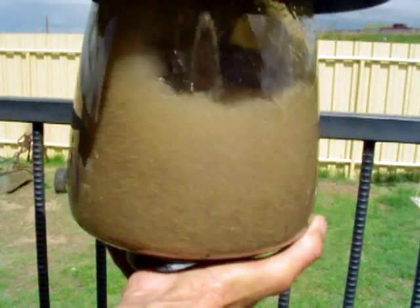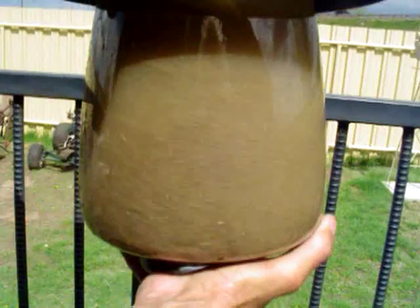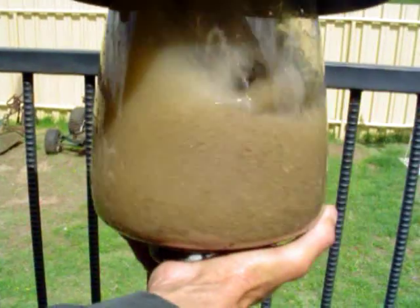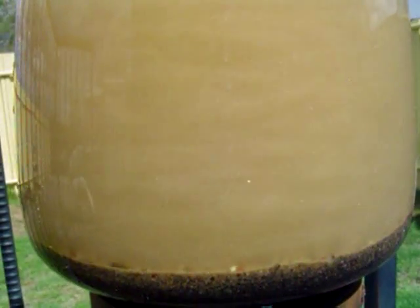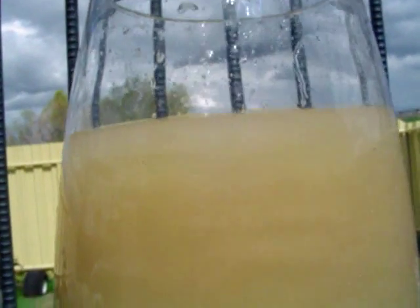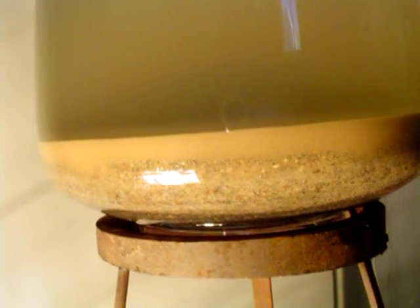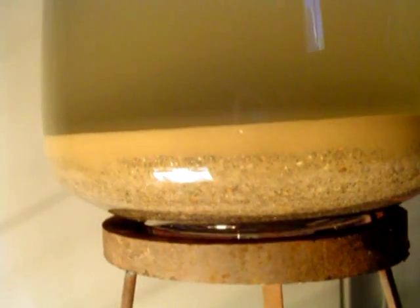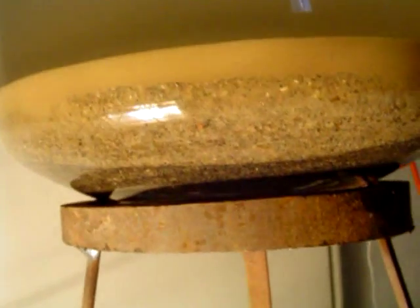We're going to stir this for a while in a nice spiral motion, just exactly like the Sidewinder does in those curves. Then we're going to set her down and show you where the black sands and the goodies are and where the blonde sands are — this should make sense to folks trying to figure out why they're seeing the blonde sands. We've let that settle down and you can see the lighter blonde sands up on the top and the very dark heavies at the bottom.